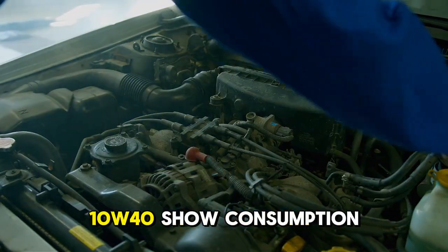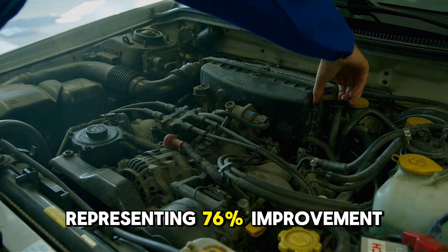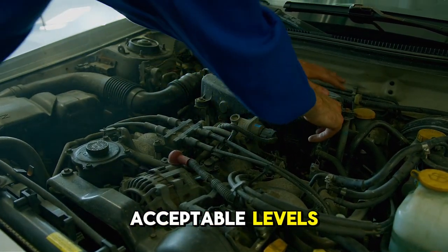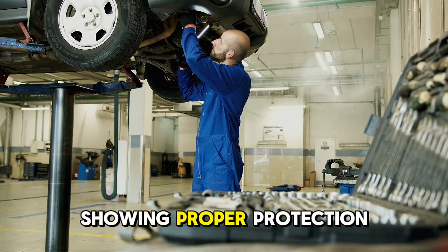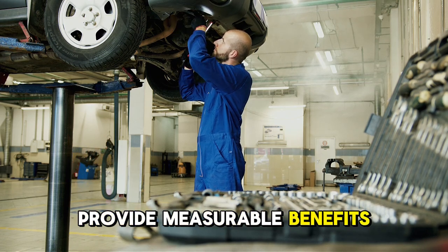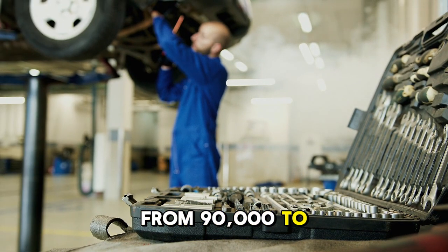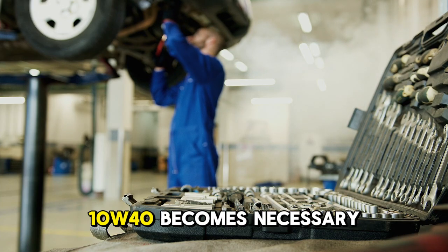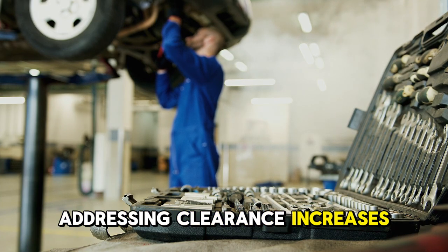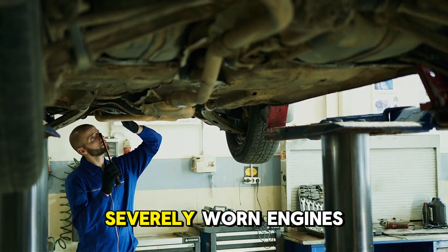Same mileage using 10W-40 showed consumption of 1 quart per 5,000 kilometers representing a 76% improvement, bringing consumption to acceptable levels, and iron at 26 ppm representing a 63% wear reduction — showing proper protection restored. Viscosity increases based on mileage provide measurable benefits. For 60,000 to 90,000-kilometer engines, 5W-30 offers optimal balance. For 90,000 to 120,000 kilometers, 10W-40 becomes necessary to address clearance increases. For 120,000-plus kilometers, 10W-40 or 15W-40 provides adequate protection in severely worn engines.